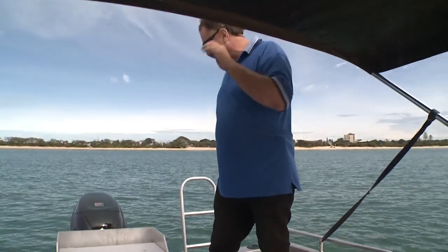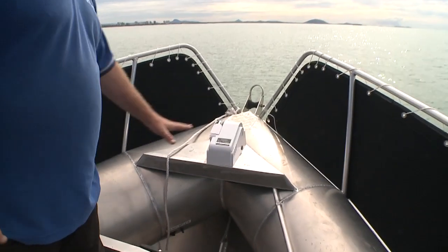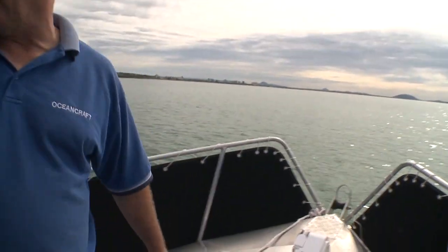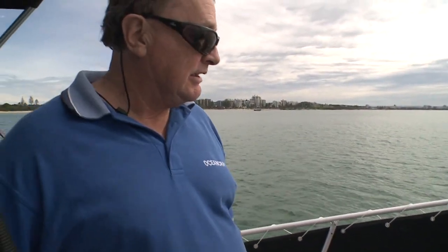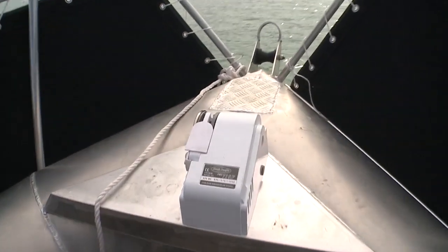For swimming and diving you've got a nice four-rung swim dive ladder. We also have an anchor winch — you can bring the anchor up without getting your hands wet or touching an anchor rope. That's actually standard with all Oceancraft offshore vessels.